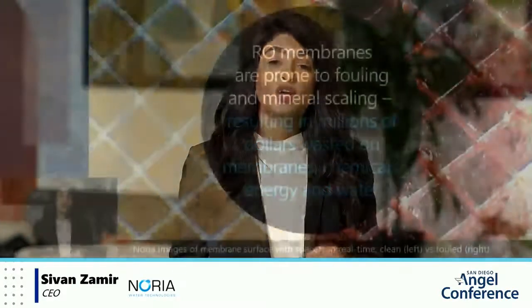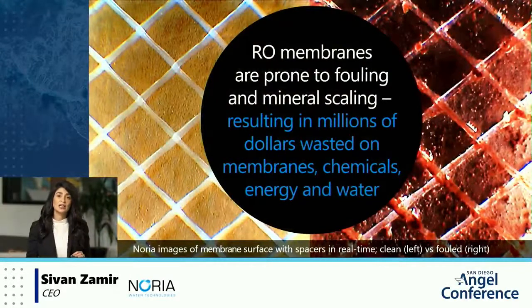The membrane, which is the most critical piece of the entire RO process, can cost hundreds to thousands of dollars per piece, and there are hundreds to thousands of membranes in a single plant.